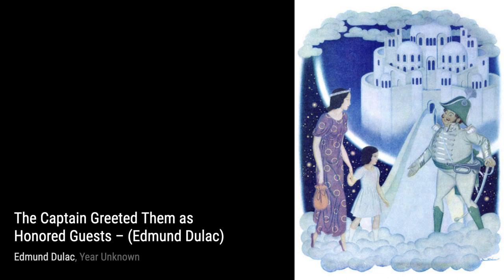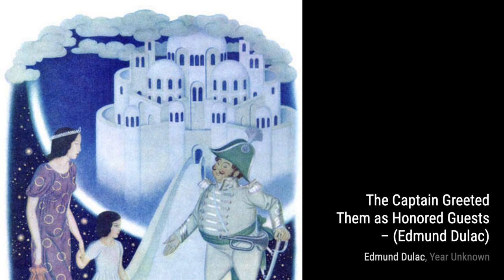Moving forward, we have Snow Queen 3. Duloc's mastery of depicting ethereal beauty is evident in this artwork. The delicate features and the icy blue tones create a sense of enchantment and mystery.